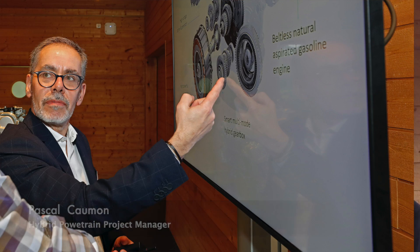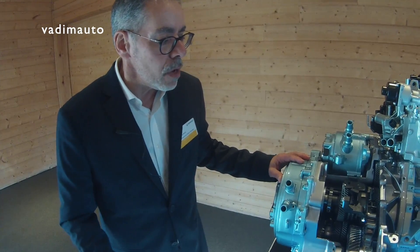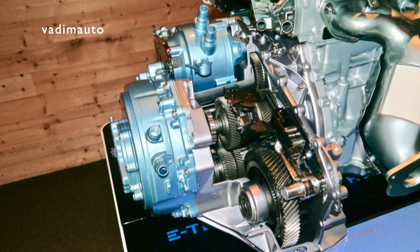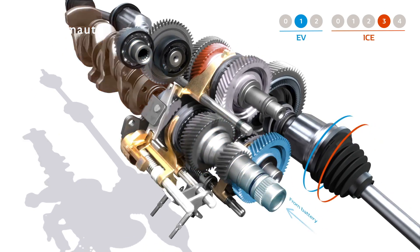I'm Pascal Coman, project leader for hybrid powertrain at Renault. We're using some Formula 1 devices. The main one is in the heart of the gearbox — what we call the dog clutch. The way we engage the gear ratio is exactly the same as the one used in the race car, like Formula 1, which is called dog clutch without any synchronous mesh. This is to improve gear shift speed and global efficiency, which is also key in Formula 1.